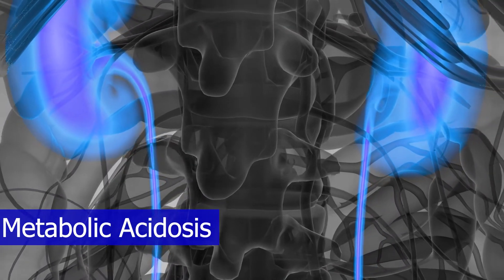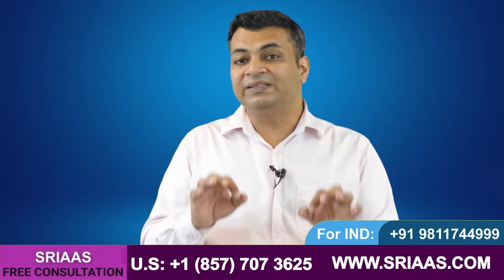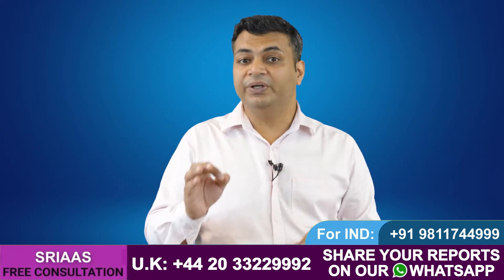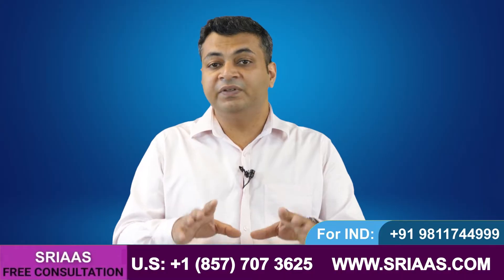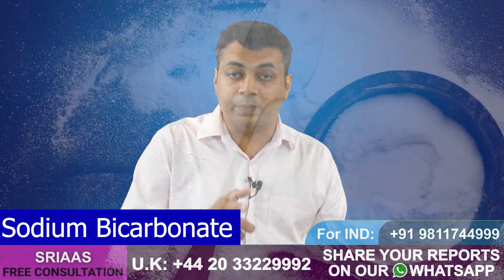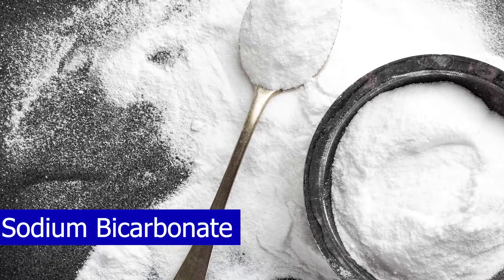The question arises: what can we do to control this acid? We can't excrete this acid through urine as the kidneys are not functioning well. But we can neutralize this acid with the opposite of acid, and that is sodium bicarbonate, also known as baking soda.